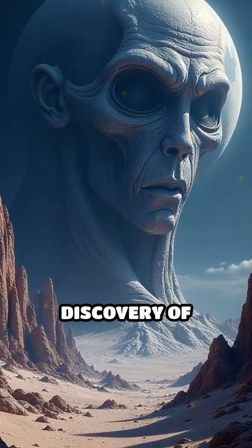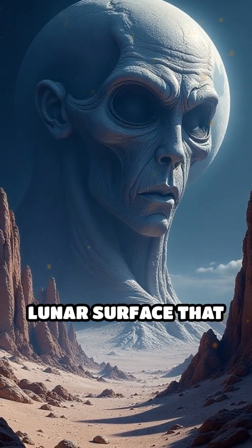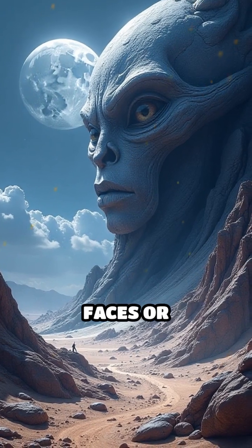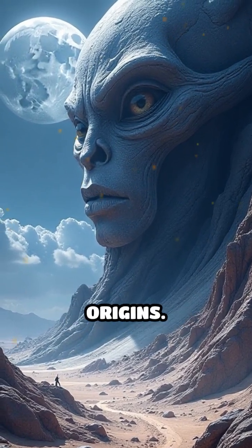This approach has led to the discovery of patterns and formations on the lunar surface that resemble intricate structures, sometimes even faces or interconnected shapes, sparking debate about their origins.